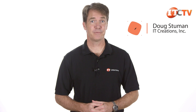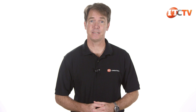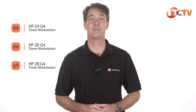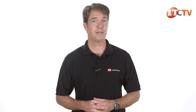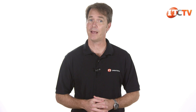Hi, Doug Stumann with IT Creations, and today we've got some exciting news. HP just announced the new and improved line of HP Z G4 tower workstations, including the Z4, the Z6, and the all-powerful Z8. HP gave us a pre-launch peek at the new systems, and while we don't have any in-house for a full review, we do have a bunch of glamour shots direct from HP that we can share with you. They also discussed some of the new workstation features and capped it off with several new monitors that look amazing.